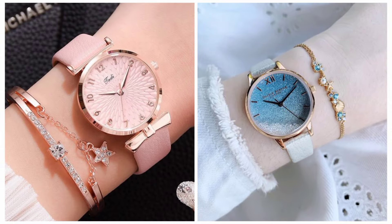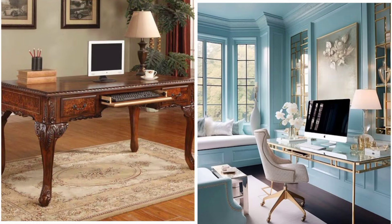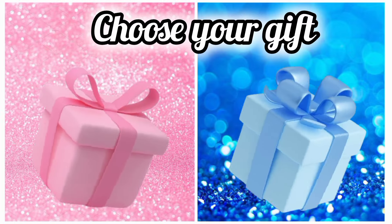Once again choose your favorite gift box and see your face. Once again choose your favorite gift box and see your notebook.